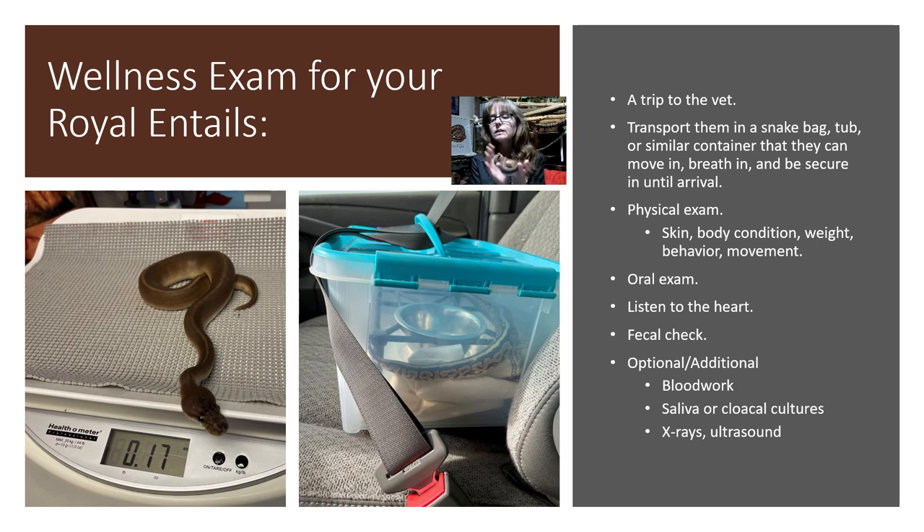I typically use a tub with snapping hinged handles on the side that snap the lid down, like the one pictured here. I like the ones that I can also seat belt in at the same time — this one has a handle that I can put the seat belt through and it seat belts into the car. If your snake is big enough not to fit through the slats in a cat carrier, small dog carrier, or one of the cloth dog or cat carriers, those are convenient because they are typically designed to seat belt into your car.